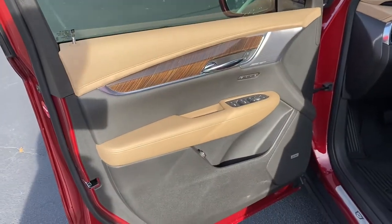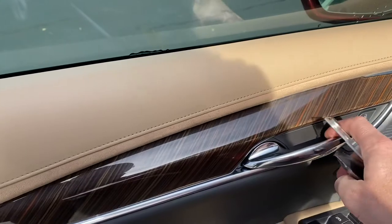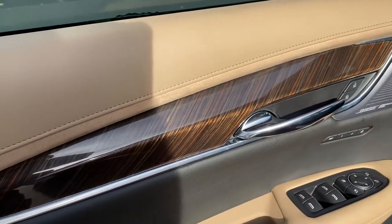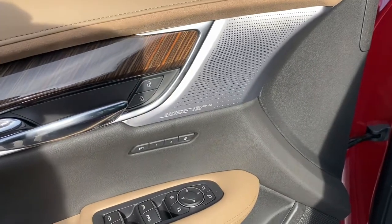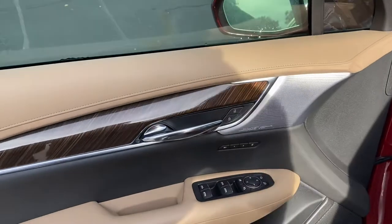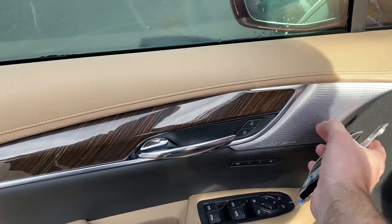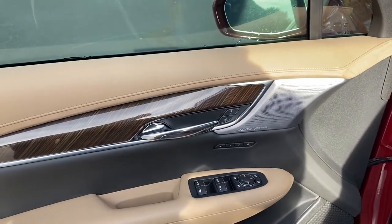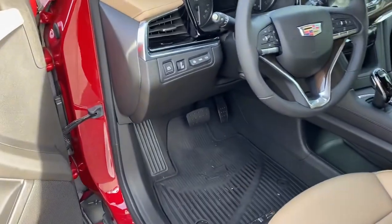With that Platinum exclusive interior you get this gorgeous wood — I mean that is really spectacular looking. Hopefully it comes through in the video along with the aluminum grills for the Bose system. One thing with Cadillac versus our competition: if it looks like wood, this is real wood; if it looks like metal, that is real metal. Many of our competitors use plastic-coated pieces and fake wood — not in a Cadillac, and especially not in the Platinum.